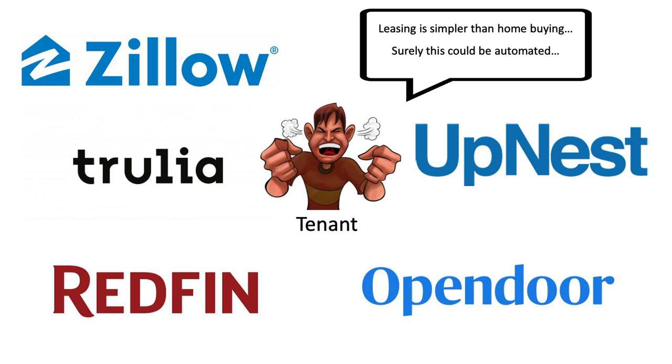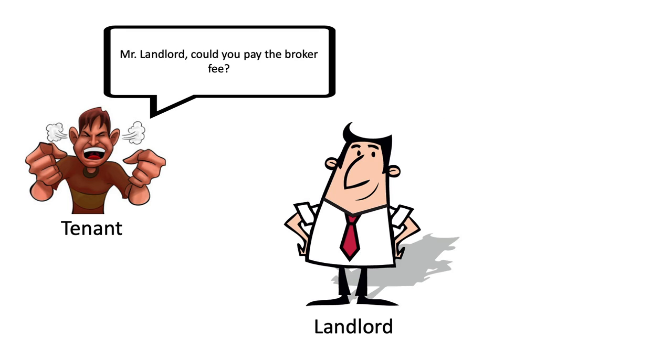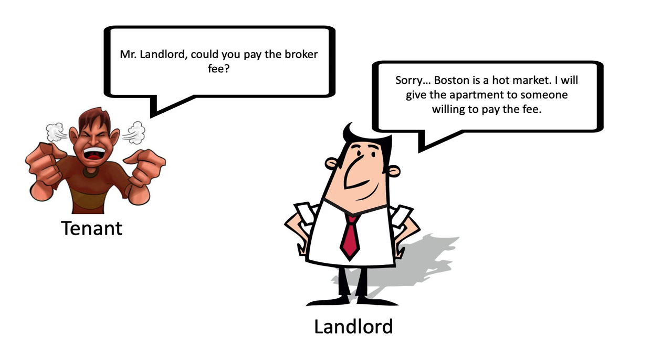Maybe I need to go be a broker and quit my current day job. I could see why these brokers could be valuable pre-internet, but this should be the cost of doing business for a landlord, not a renter. But if you are a renter, just understand that's the way things currently are in the city.